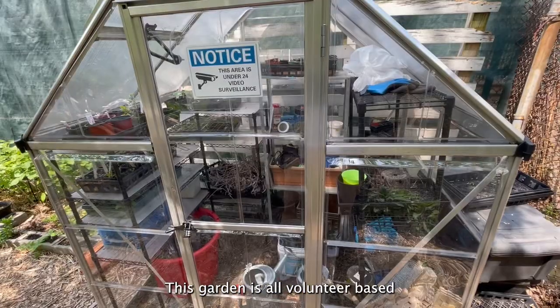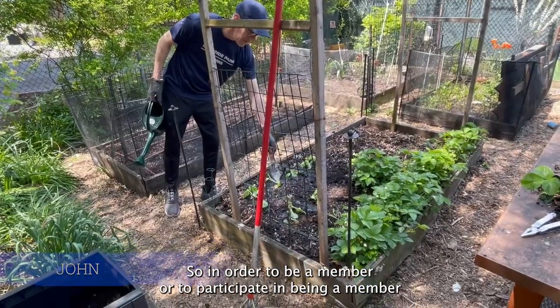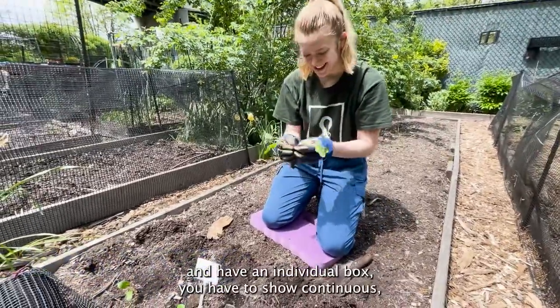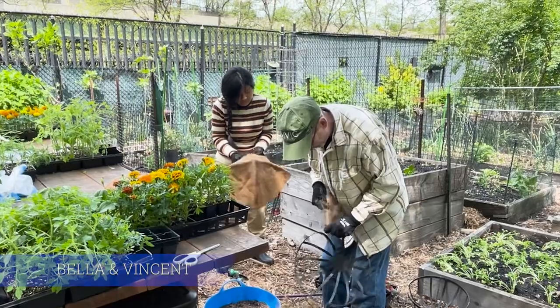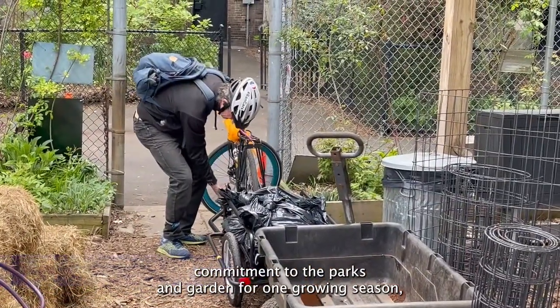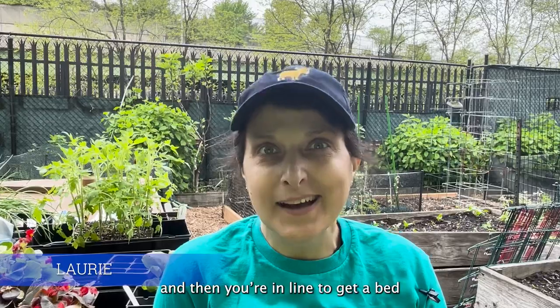This garden is all volunteer-based. In order to be a member and have an individual box, you have to show continuous commitment to the parks and garden for one growing season. And then you're in line to get a bed.